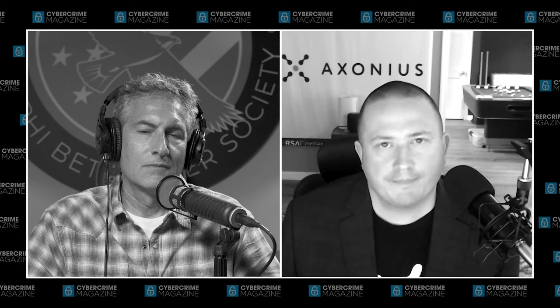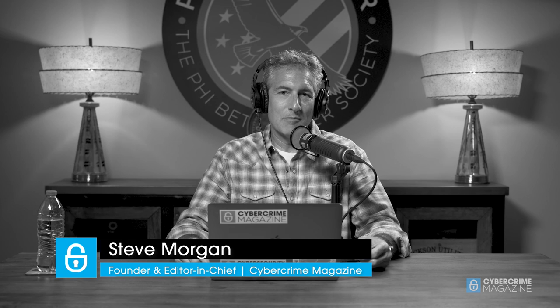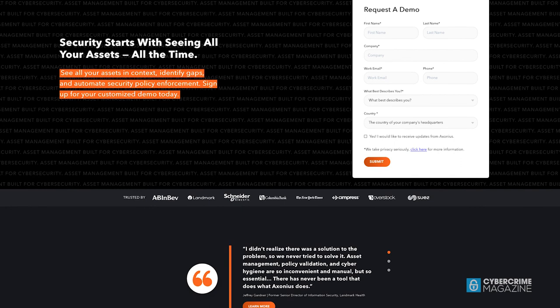Nathan, I really appreciate you coming on with us. I feel like we have a lot more to talk about, so I hope you'll come on again — this is a hot topic. I'm Steve Morgan, founder of Cybersecurity Ventures and editor-in-chief at Cybercrime Magazine. Joining us today was Nathan Burke, Chief Marketing Officer at Exonius. Exonius is designed to help you master cybersecurity asset management. With pre-built integrations for 345 solutions, Exonius is the easiest way to get a truly comprehensive, up-to-date inventory of all your devices and users. To learn more about our sponsor Exonius, visit exonius.com. You can keep up with all of our media at cybercrimemagazine.com.